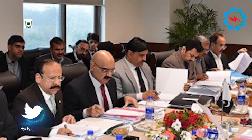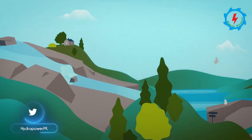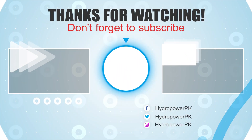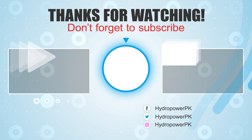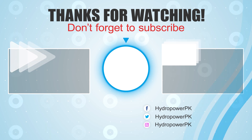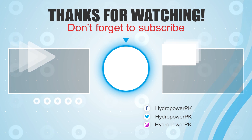Furthermore, the Private Power and Infrastructure Board approved the project for further processing. Let's hope for early commencement to overcome the country's energy outages. Thanks for watching — thumbs up if you like, write your valuable suggestions in the comment section below, subscribe for more informative and exciting videos, and share the video link with your friends if you find it valuable.